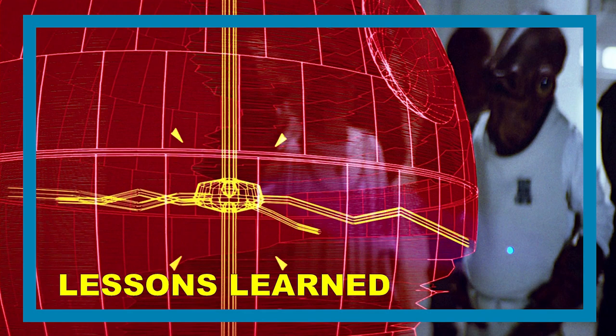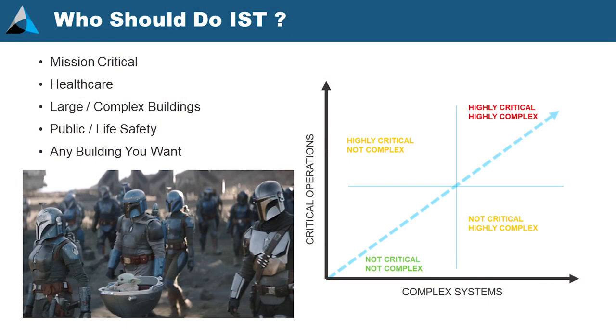Sharing lessons learned: if your first Death Star blows up, sure, build it with bigger tunnels to the reactor — no, we want to avoid that. You can do integrated systems testing on any building, but the more complex the building systems and the more critical its operations — a big hospital, a lab building — the more important integrated systems testing becomes. For a relatively small office building with VAV systems, you probably don't need full integrated systems testing, or at least the benefits aren't as great.